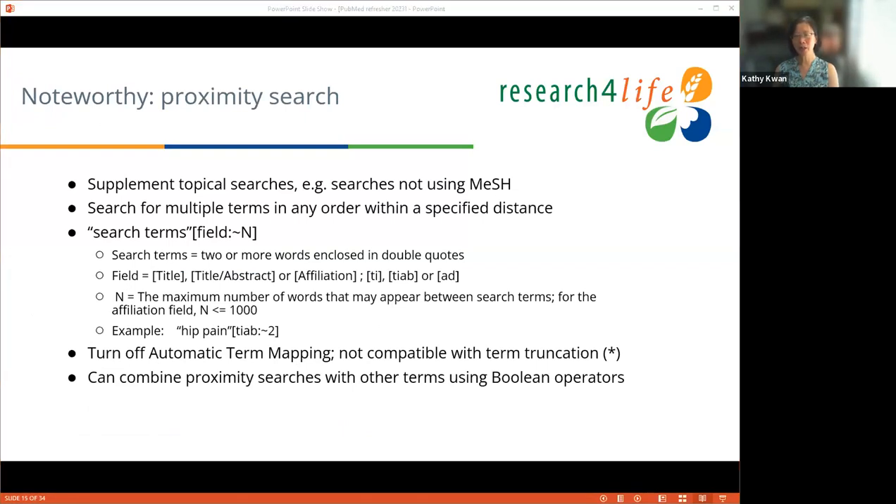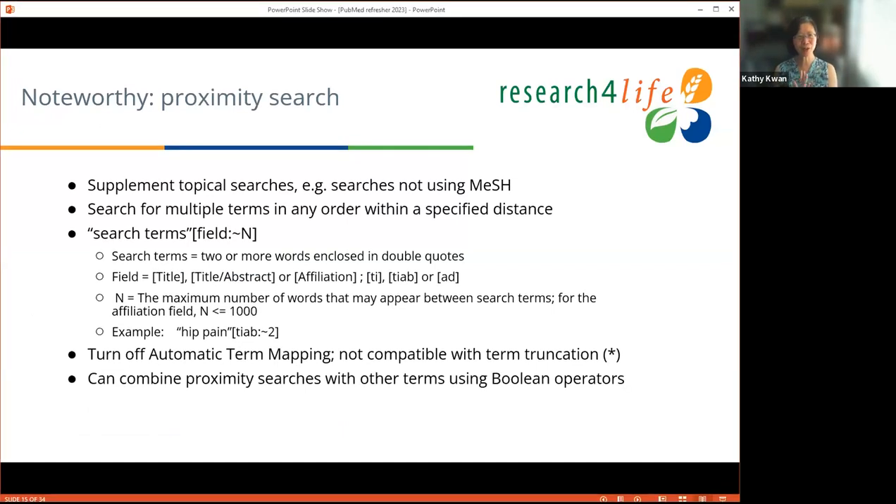Another noteworthy change is proximity searching, which I'll show in the demo. A lot of people said PubMed never really had free-text proximity searching — and this year that changed. It's relatively new, very exciting, and will hopefully improve your searching capability. However, this is supplemental and should not be used as a first-pass search unless you're looking for a specific item. For topical searches, you should explore first using best practices before turning to proximity searching.